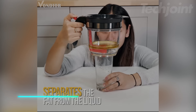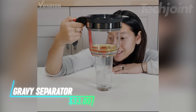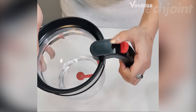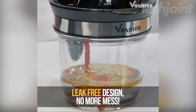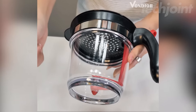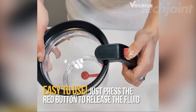This is a gravy separator that helps you make healthier sauces, soups, and gravies by easily separating fat from liquids. Its container features a bottom release, allowing you to strain hot or cold fluids without unwanted pieces. The built-in strainer removes clumps and fat, and the clear container has measurement markings for accuracy. Made from BPA-free, heat-resistant plastic, it's dishwasher safe for easy cleaning.